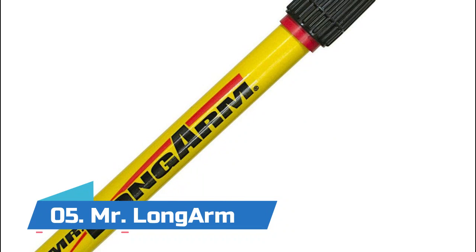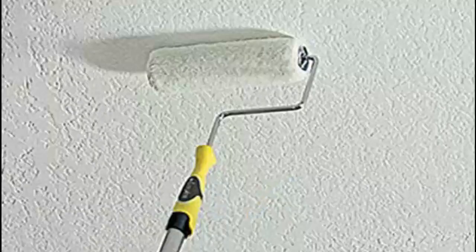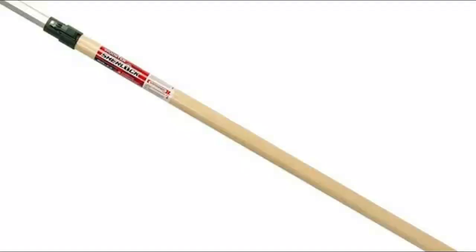Number five: Mr. Longarm aluminum inner pole fiberglass outer pole. The Alum-Glass utilizes a chuck and collet lock design with coarse threads for quicker lock and unlock. It easily adjusts to paint walls, ceilings, and floors. The product is easy to use and highly durable.